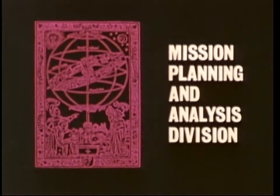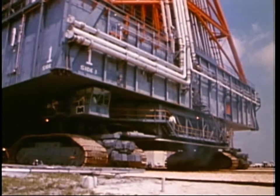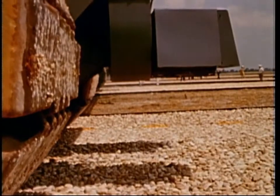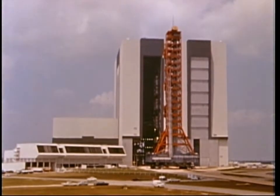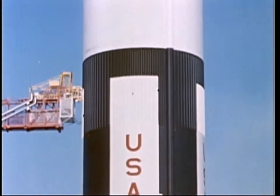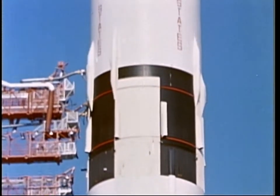In the near future, a slowly moving vehicle will travel from the towering Vehicle Assembly Building on Merritt Island to Launch Complex 39. Its burden, the 360-foot-high, million-pound Saturn V. From the launch pad, the 7,500,000 pounds of thrust from its first stage will hurl the Apollo spacecraft and its three-man crew on the beginning of a trajectory that will take them to the Moon.